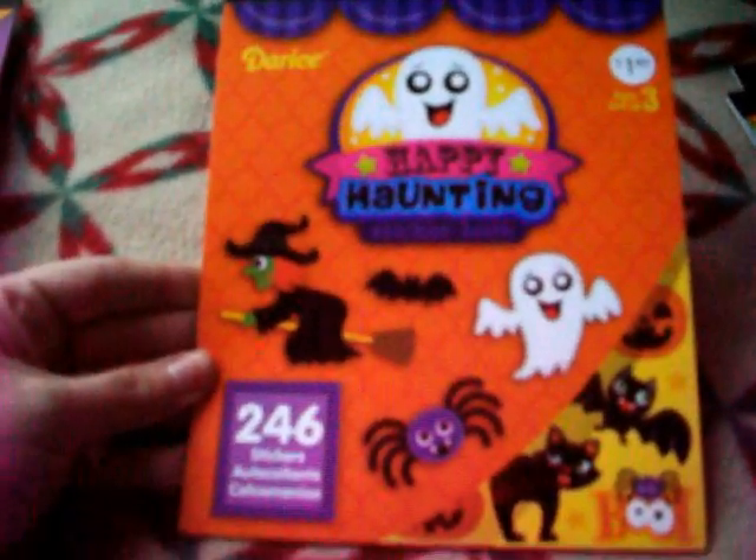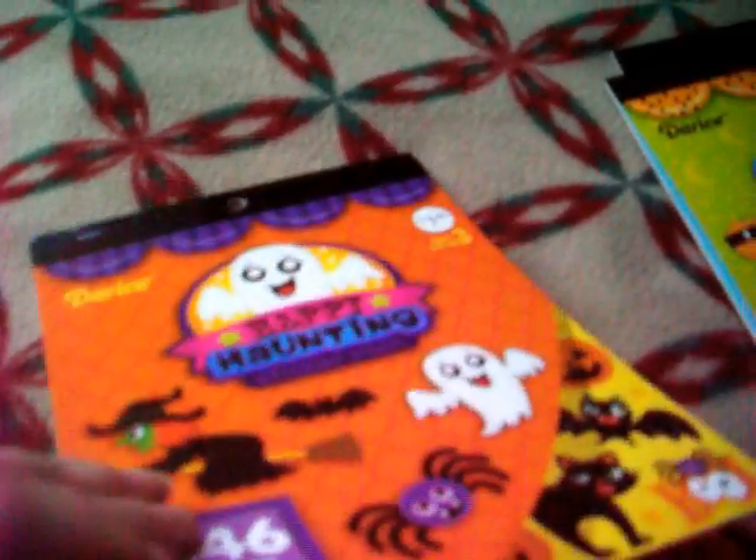I think each book has about six sheets, and it has like two of the same with three different patterns. So this one is called Happy Haunting, and it has 246 stickers. It has cats, ghosts, witches, pumpkins, and spiders. It says Spooky.